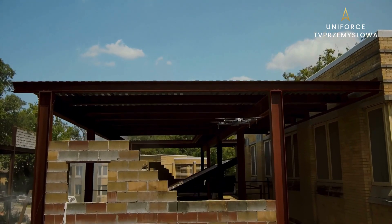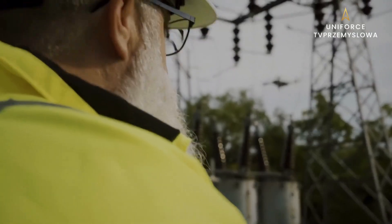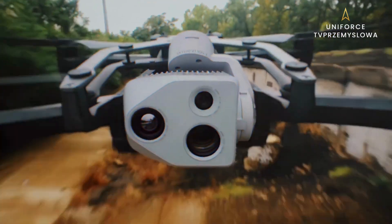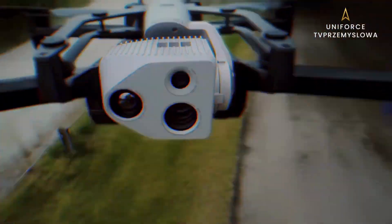The best sensors ever in a drone this size, piloted by the most advanced AI in the sky, to get you the details you need, whenever you need them, wherever they are. Designed, assembled, and supported in the US, and trusted around the world.